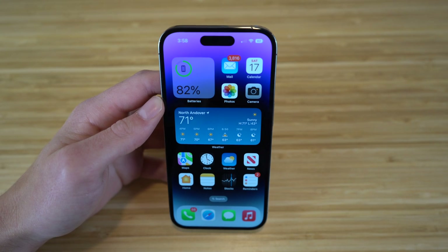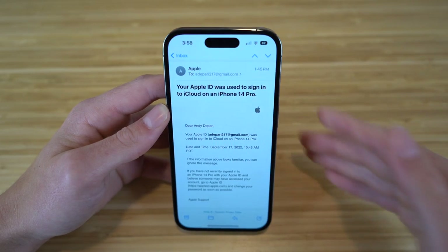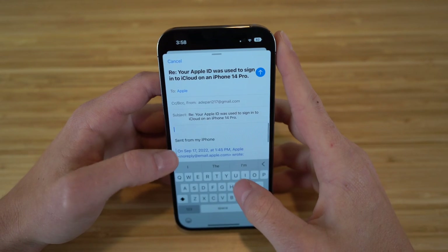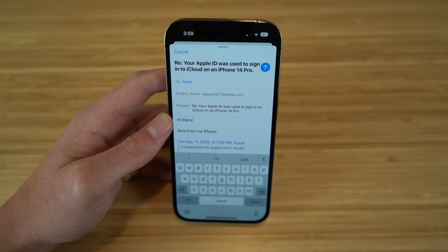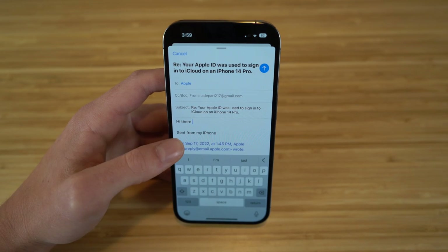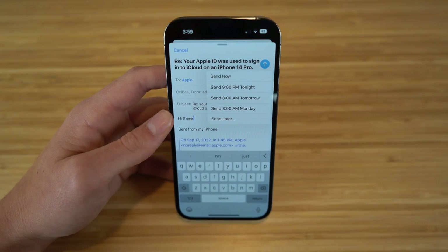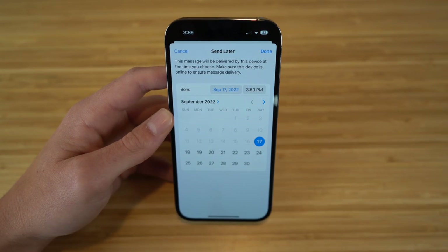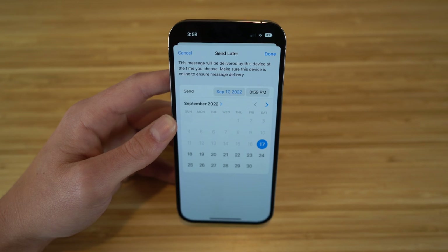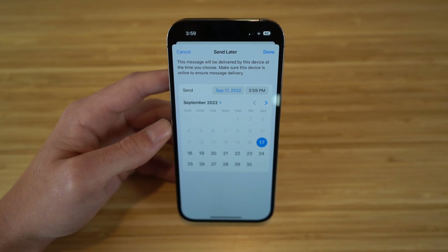With iOS 16 and the iPhone 14, you can now schedule when to send emails. In the Mail app, compose a reply, type your message, then hold down the send arrow to see options: Send Now, Send at 9 PM tonight, 8 AM tomorrow, 8 AM Monday, or Send Later to choose a custom time. This is great if you don't want to send an email immediately but want it to go out at a specific date and time.